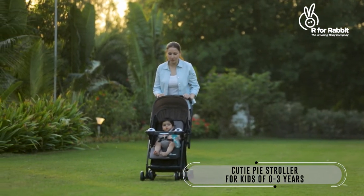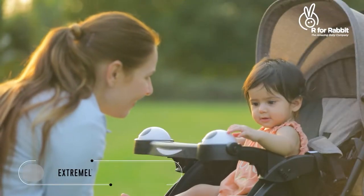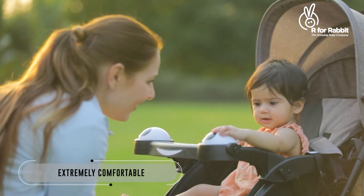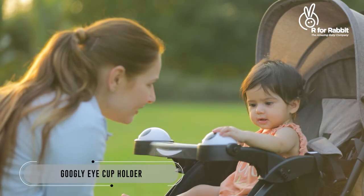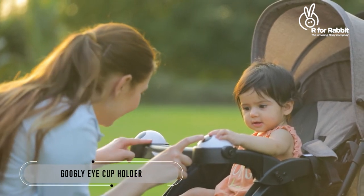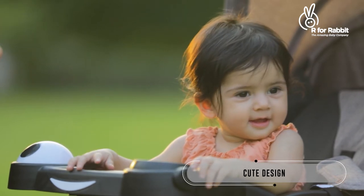This stroller comes with extra convenience and superior comfort. It's easy to carry everywhere and is amazingly eye-catching. Its cute panda-shaped design and lightweight structure brings joy to the baby and convenience to you.